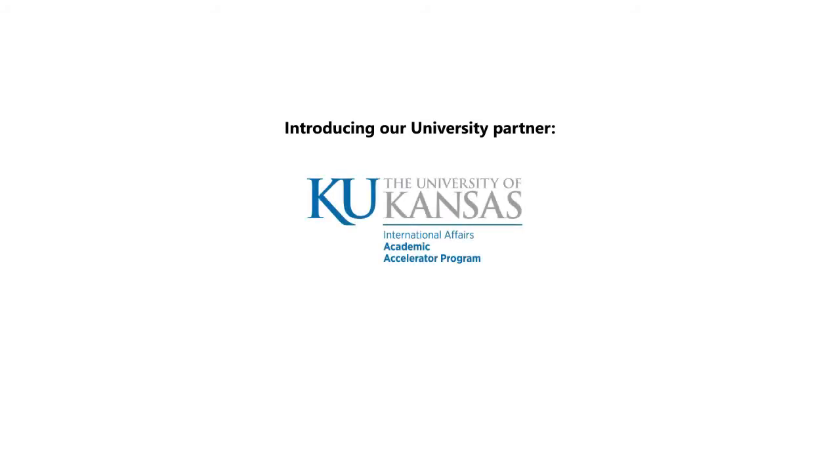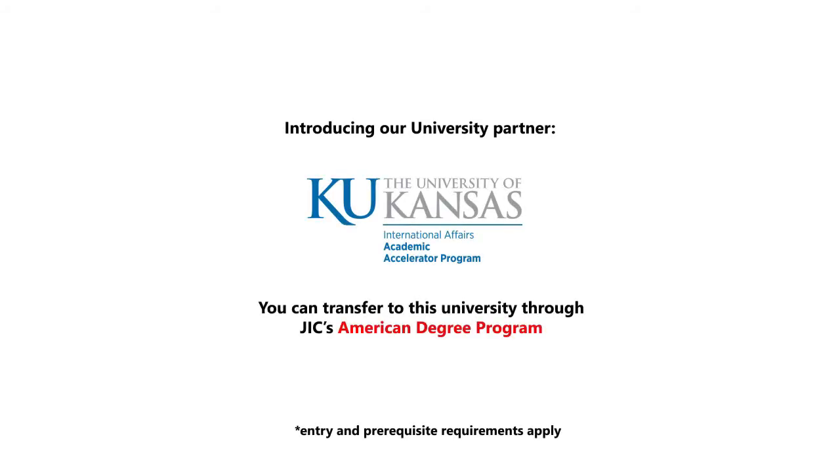Introducing our university partner. You can transfer to this university through JIC's American degree program.